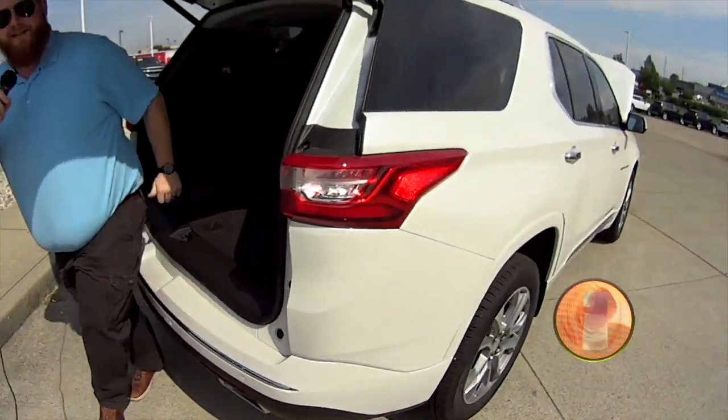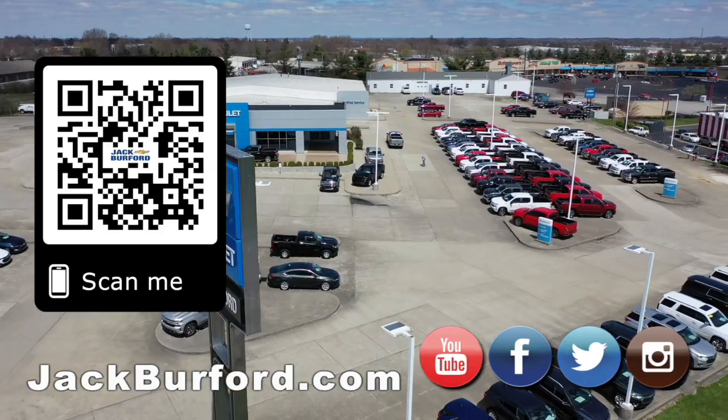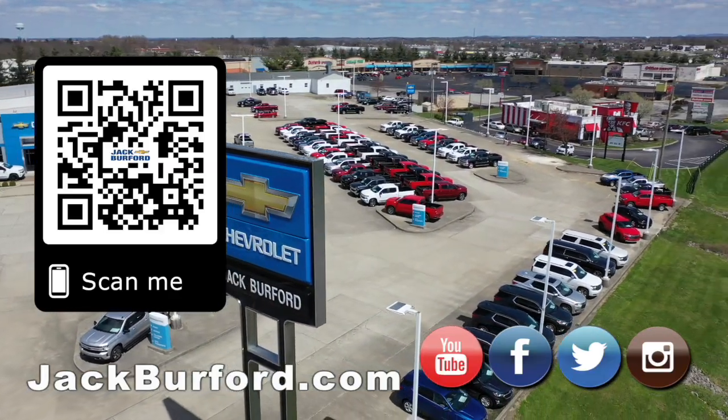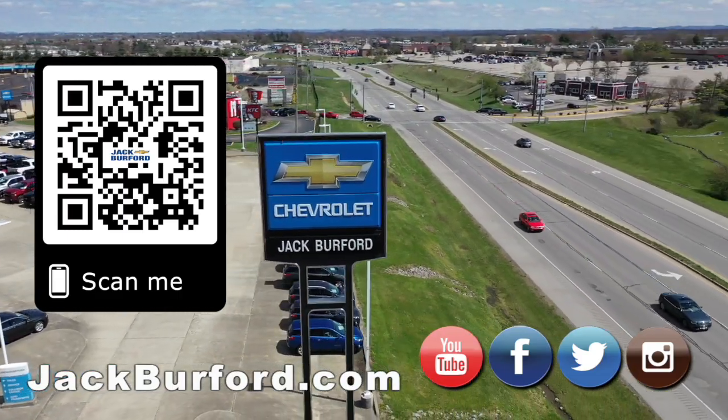I think it's been our 30 seconds, Randy. We'll see you all next time. Why would you buy a vehicle anywhere else? Make sure to visit us at jackburford.com and subscribe to our YouTube channel.